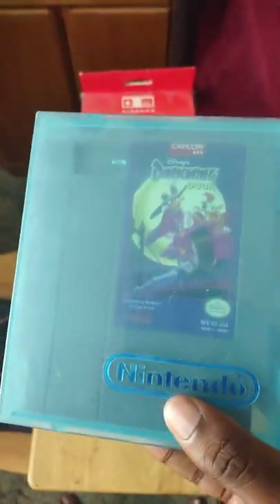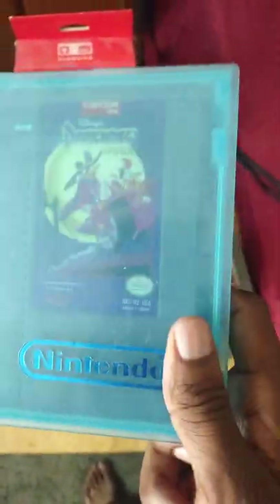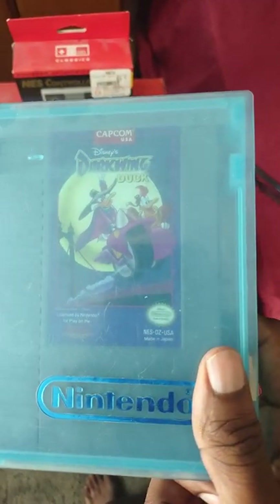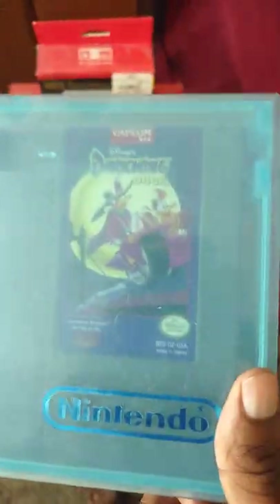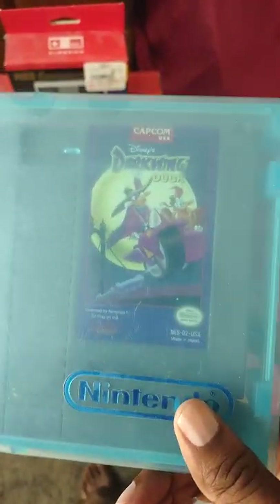Next is Darkwing Duck — it has a Nintendo sleeve and I paid 40 dollars for it back around 2019, before I even bought the Disney Afternoon Collection. If you don't want to spend that much on this game, just play it on the Disney Afternoon Collection on PS4 or Xbox One. It's a really good game but hard as well — basically a Disney version of Mega Man. Highly recommend if you're a fan of the cartoon.